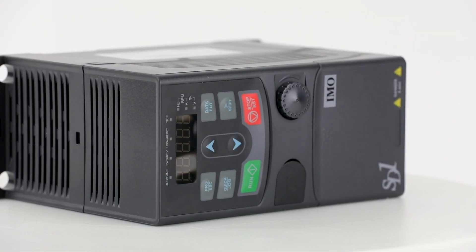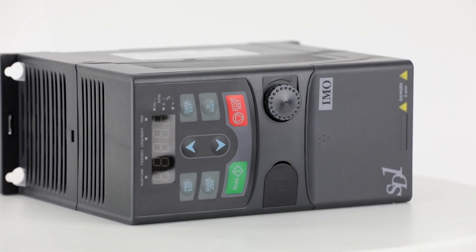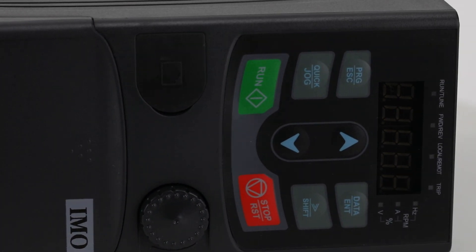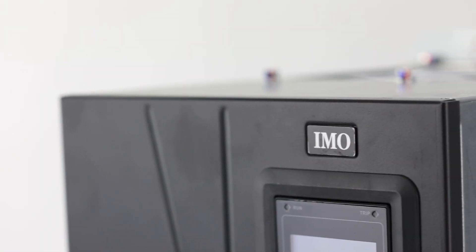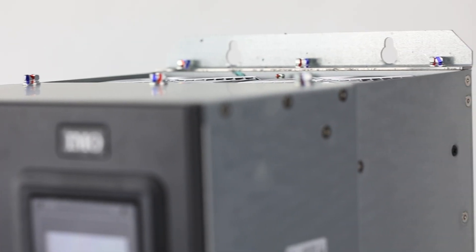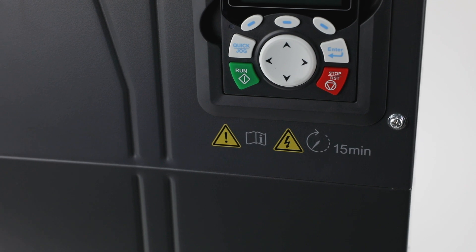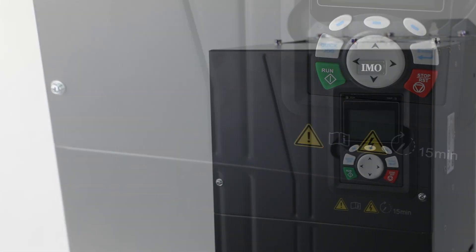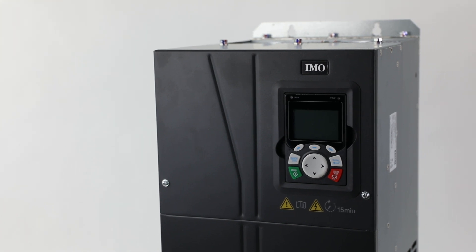Whether you choose the SD1 inverter intended for use with AC motors in the 0.5 to 15 horsepower range, or the high performance HD2 torque vector inverter intended for use with AC motors in the 2 to 670 horsepower range, you'll have an intuitive drive that is feature-heavy and backed with industry-leading safety standards.